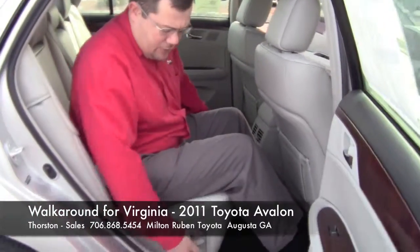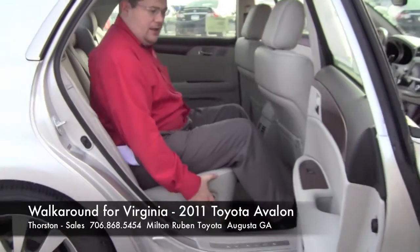When you get in the back seat, it's a cool feature with the Avalon — you can actually recline the seats and you can bring them up.